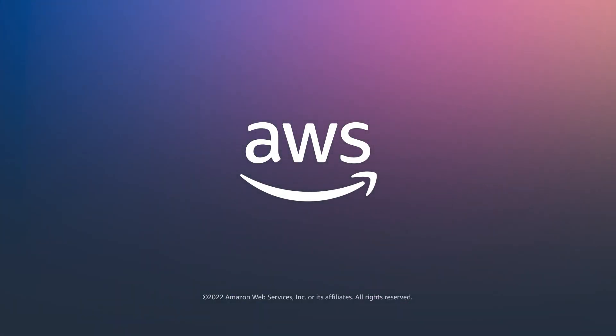Thanks for watching this video. To learn more and get started today, check out DB2 Warehouse on the AWS Marketplace.